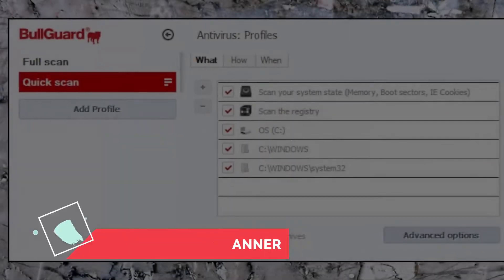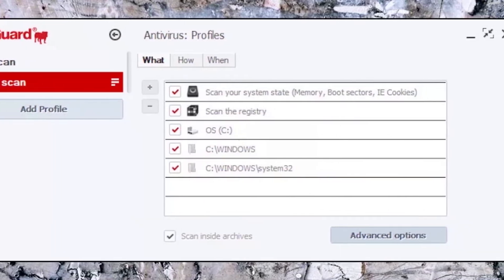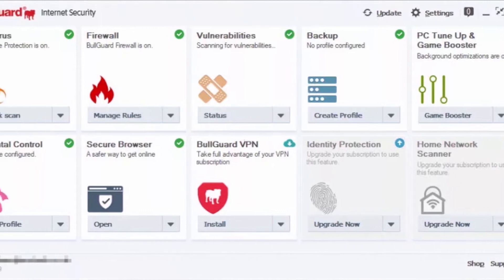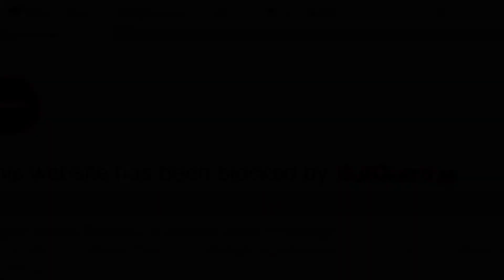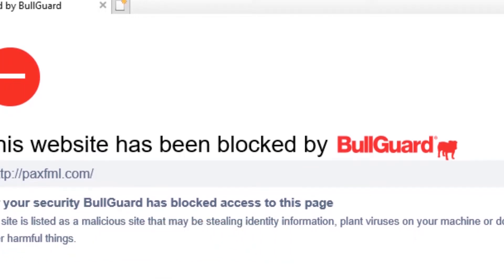Malware detection plays a huge role in the effectiveness of an antivirus software. Tech experts from AVTest Institute have created a test that runs under the categories of Protection, Performance, and Usability. BullGuard gained full points on each category, and its malware protection is now upgraded with the help of their on-axis scanners that can easily knock off potential threats. BullGuard's safe browsing component can also block access to malicious URLs.